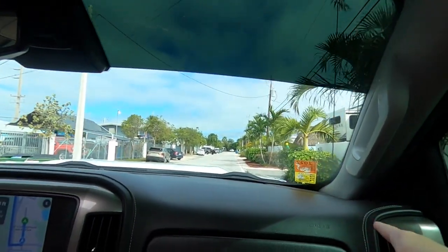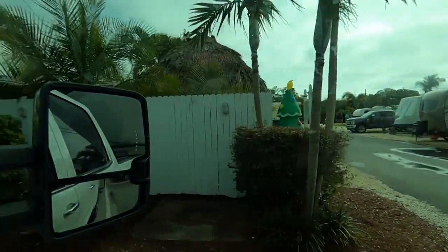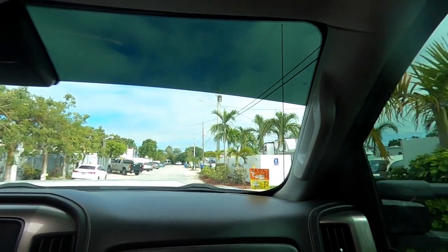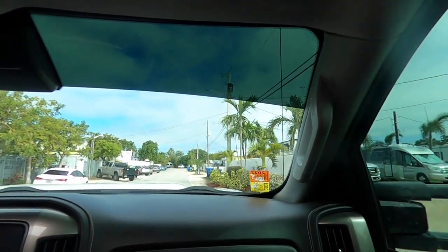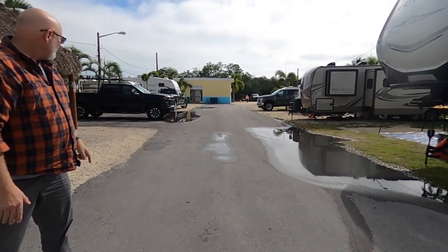That's our aisle right there. Now this is C — they said stay. That was B. Yeah, we're at B. We're going to bring it this way. We literally have to back into this thing.